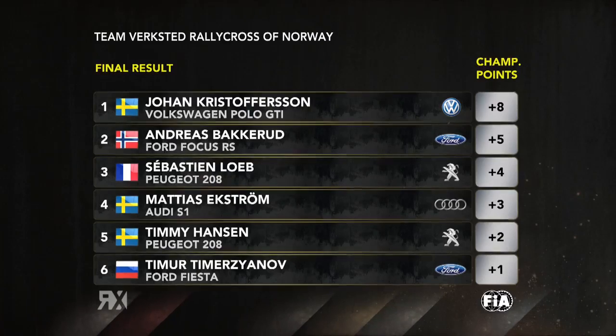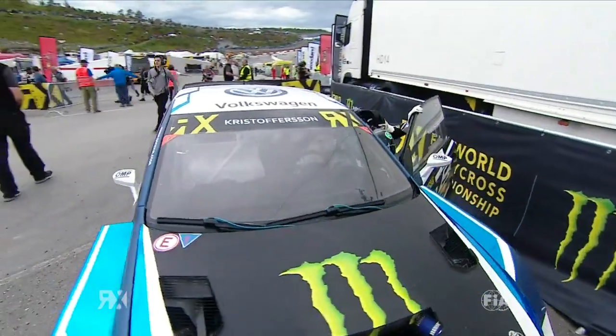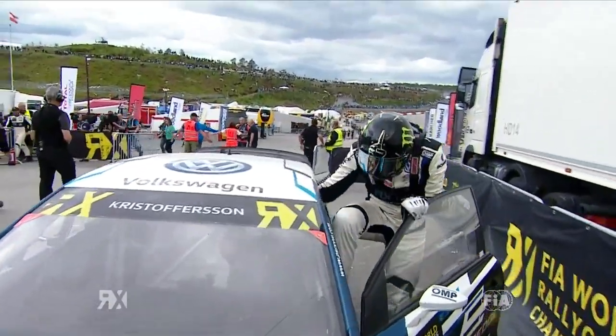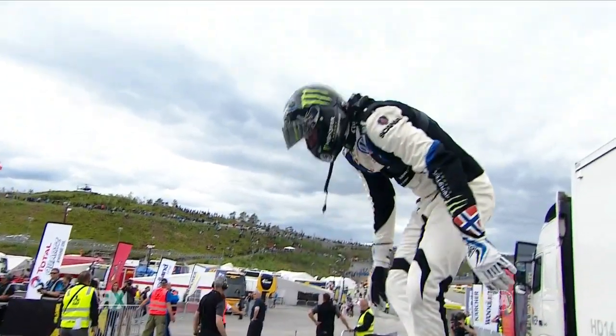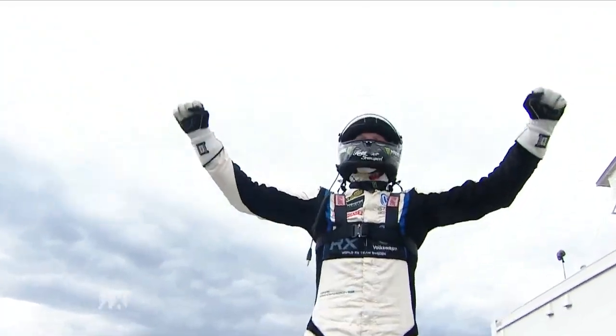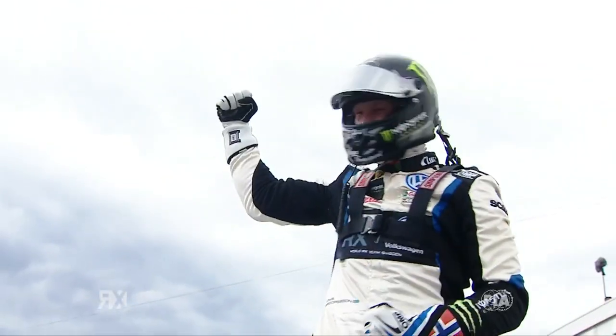Kristofferson though had unbeatable pace. Here is Johan climbing out of the car — and he'll climb out carefully because, as I say, he's hurt. There we go — he's going to get on the roof anyway! Be careful, Johan. He's quite gingerly on the roof. Yes — Johan Kristofferson. Well done.